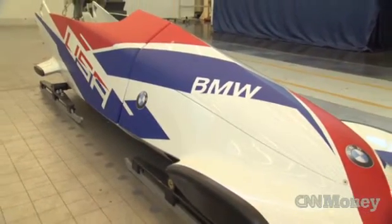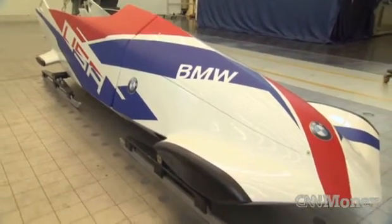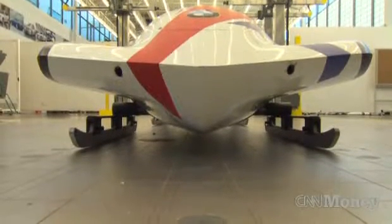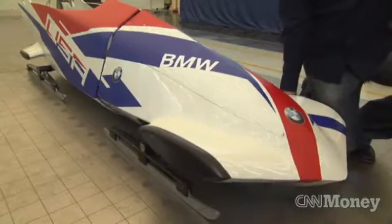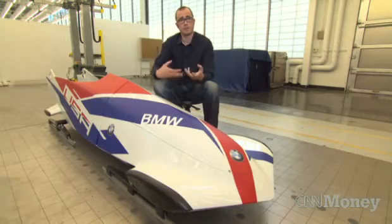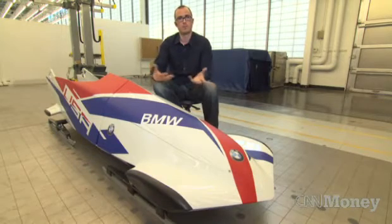This is actually the first sled that we made for the U.S. bobsled team. The material on the sled is carbon fiber, and it's something that allows us to make incredibly lightweight structures, but structures that are also rigid and robust enough for use on the track.